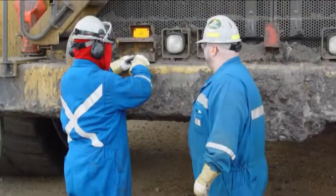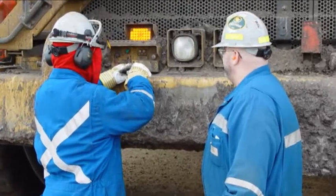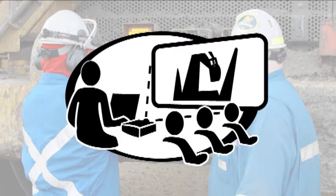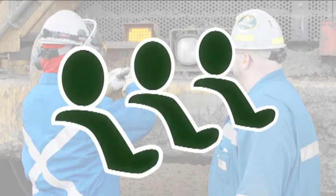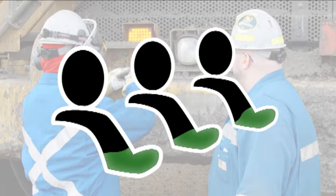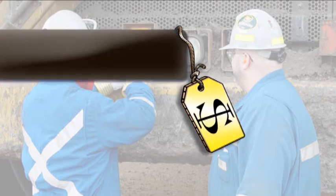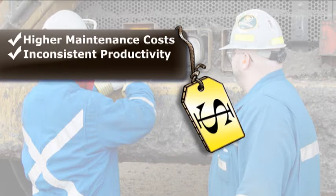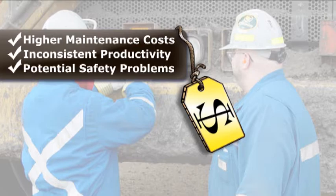As a manager at your mine, you're keenly focused on productivity metrics. But are you measuring the effectiveness of your operator training? If you did, you may be shocked to learn that your operator trainees are retaining only a fraction of what was presented to them in the classroom. And that may be costing you big time, in higher maintenance costs, inconsistent productivity, and potential safety problems.